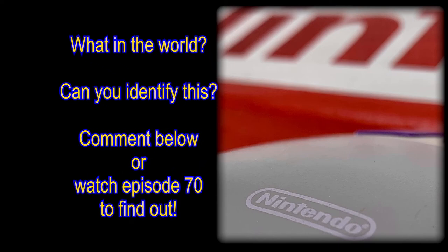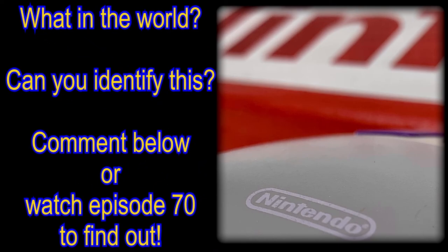And that brings us to this week's photo quiz question, where we see a little bit of a Nintendo item and ask you to guess what it is — we call it 'What in the World?' If you think you can identify this, drop a comment below, or tune in to episode 70 for the grand reveal.